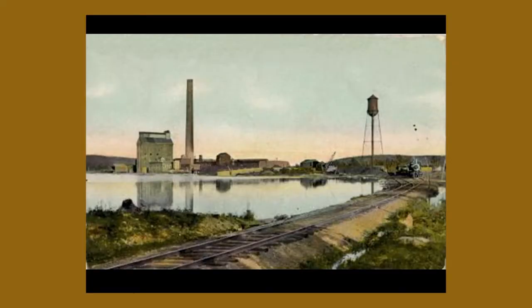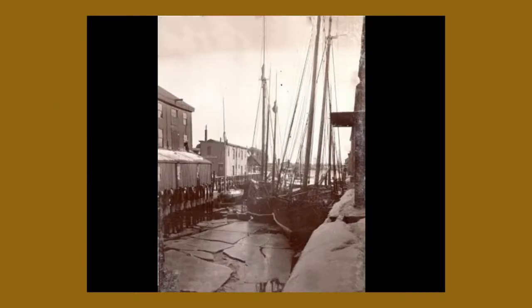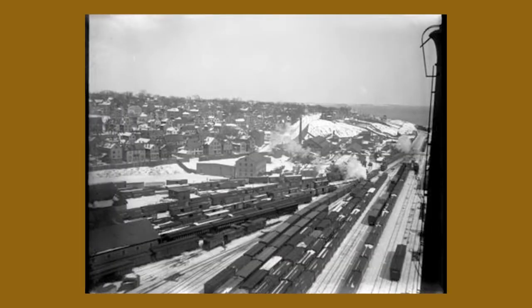Here's a shot of the St. Croix Pulp and Paper Company in Woodland — now Baileyville — in 1920, from an old postcard. You can see the rail line. We used to have a lot of rail lines running through Maine, pulling all of this raw material out of where it was being produced and bringing it to where it was sold. We had the ships — sailing vessels in the Portland docks — and the Grand Trunk Railroad in Portland in 1900. You can see why printing did well here.